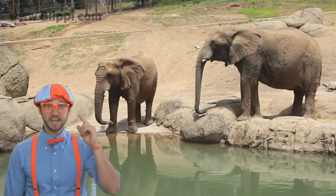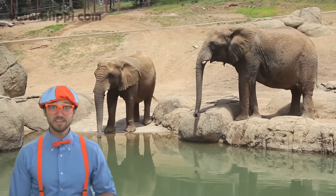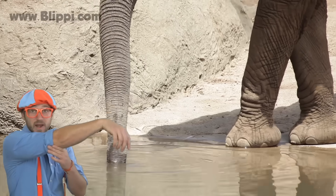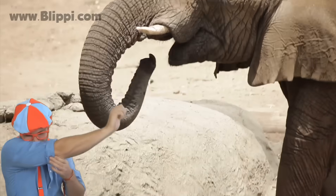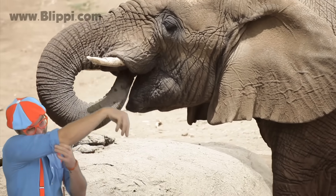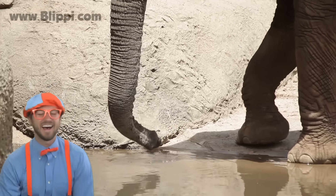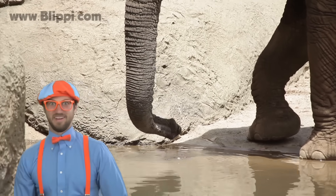Hey, I have an idea. Let's act like elephants. Put your arm out and act like you have a trunk, move it around and make some noise. That's fun.